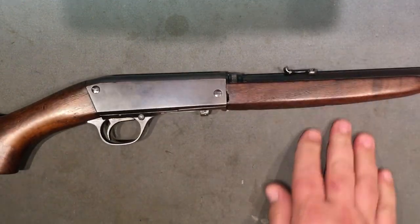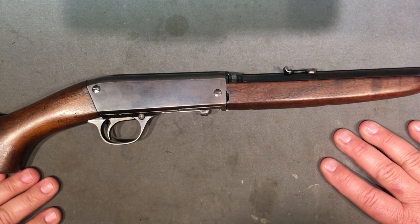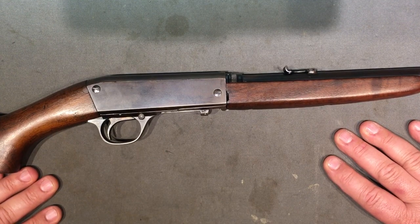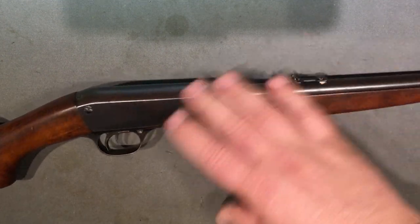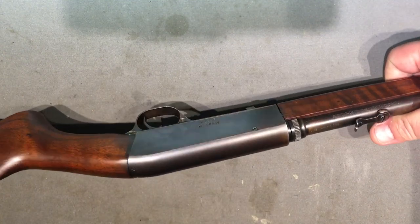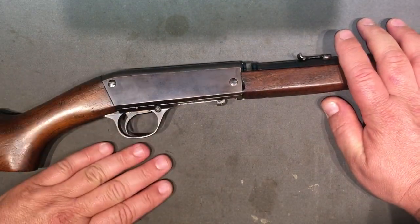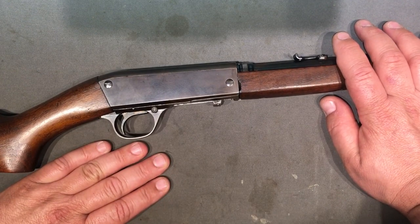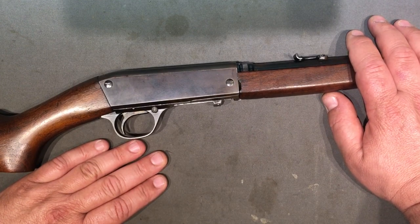Browning realized smokeless 22 ammo had been out for a while, so he made a rifle for smokeless - no black powder, though you could use it but it would gum things up and probably wouldn't cycle right. He made some chambered for shorts only and some for long rifle only - no interchangeability. This particular one is a long rifle version. He started work on it in 1912 and had all patents finalized by 1914.